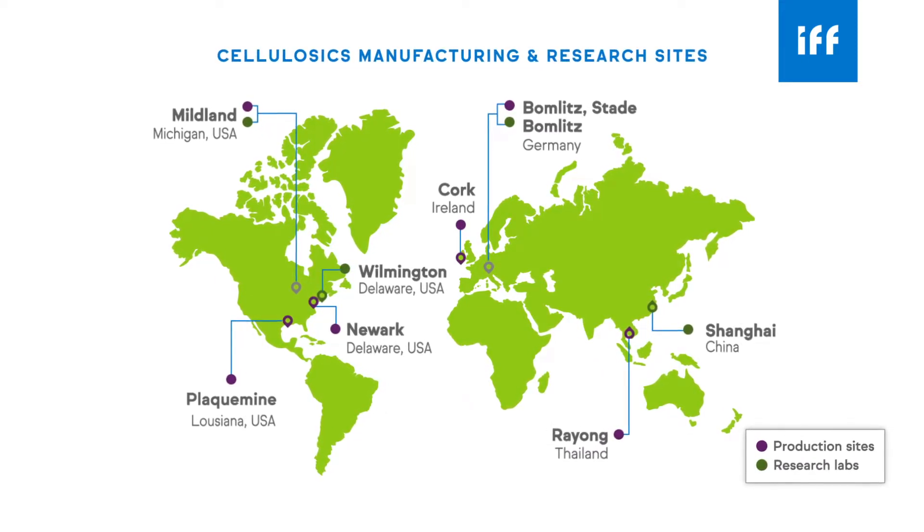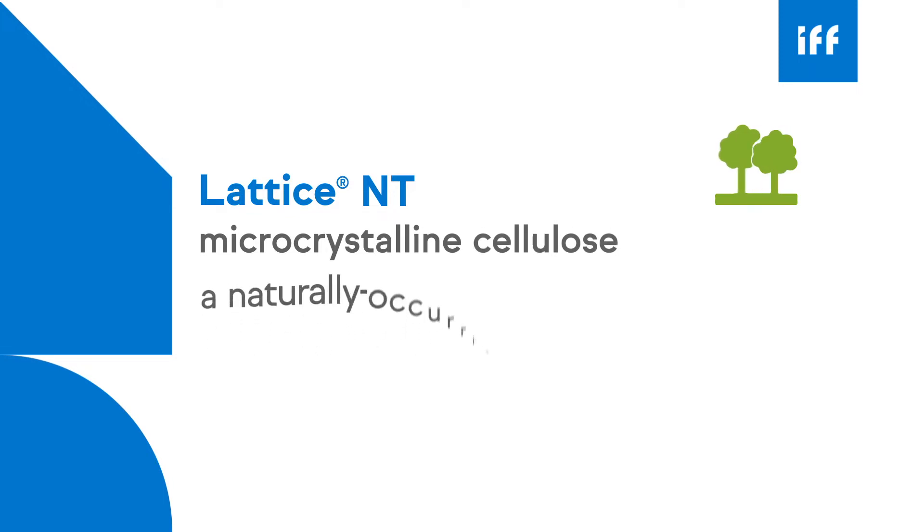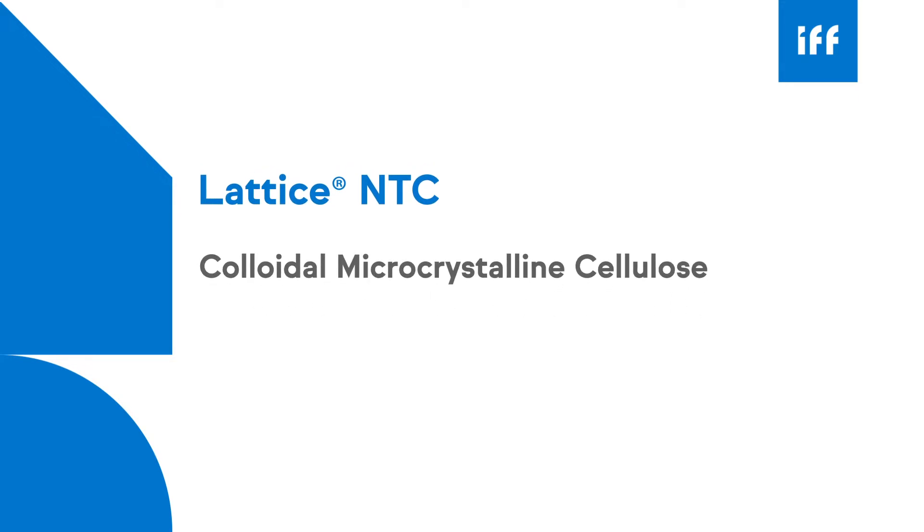IFF offers two distinct MCC product lines for industrial markets. Lattice NT microcrystalline cellulose, a naturally occurring cellulose polymer extracted from wood pulp. And Lattice NTC, also called colloidal microcrystalline cellulose, or colloidal MCC.